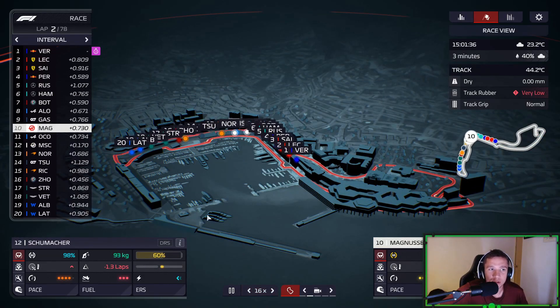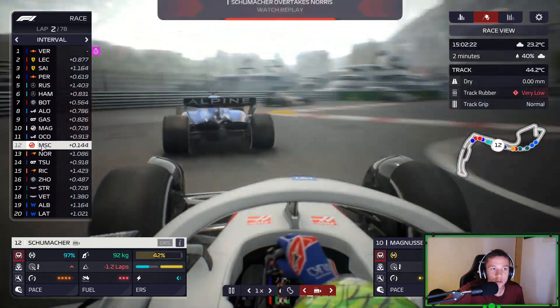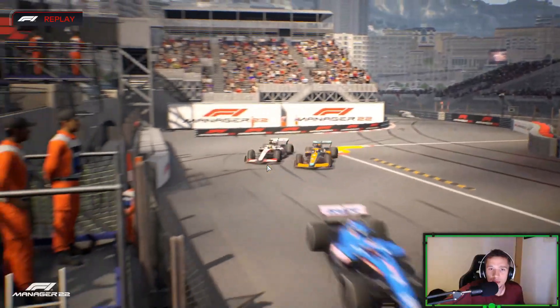Nothing too interesting has happened at the start of this Grand Prix. Magnussen is P10. Mick Schumacher actually made a move on Lando Norris — he's up into P12. I didn't even see it. Let's see what Mick Schumacher did here in Monaco.